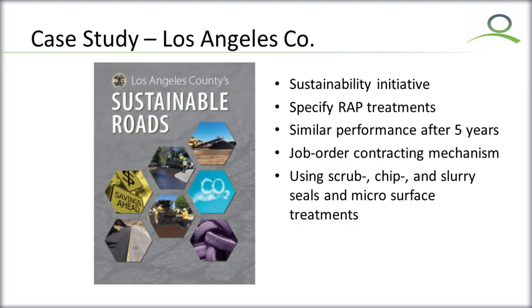They also had a unique job order contracting mechanism. They put together a catalog of treatments and had a contractor bid a factor to the catalog prices, making it very easy to estimate project costs over an eight-month period without having to go back and rebid projects repeatedly — a very innovative way of delivering pavement preservation projects.